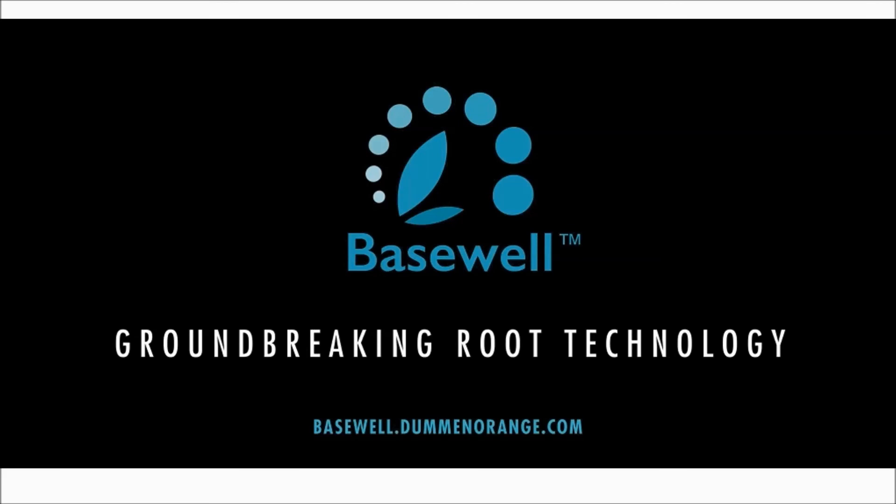Basewell technology is the culmination of years of research and is the epitome of cross-functional team advancements, having involved individuals from multiple facets of our organization ranging from research and development, innovations, IPT, supply chain, logistics, IT, and sales, to name a few.